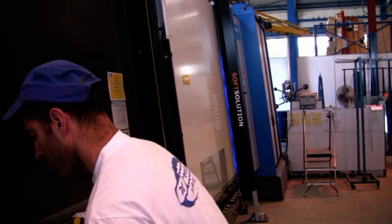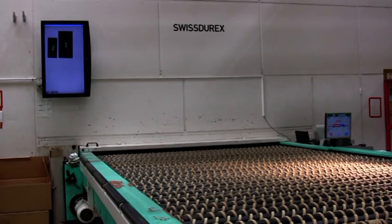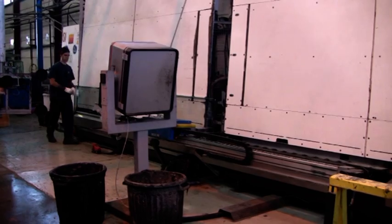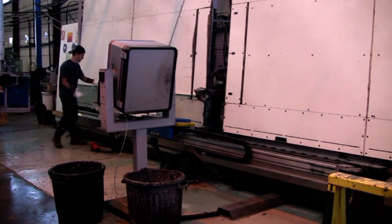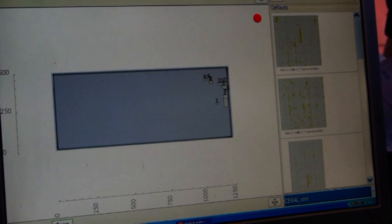Any new production line such as an IG line or tempering line can be delivered with an integrated Line Scanner, but also existing production lines can be easily retrofitted. Tolerances and display settings are fully user-configurable.